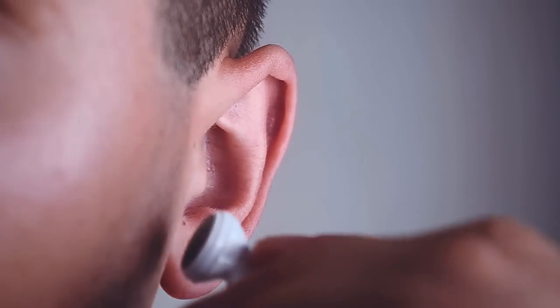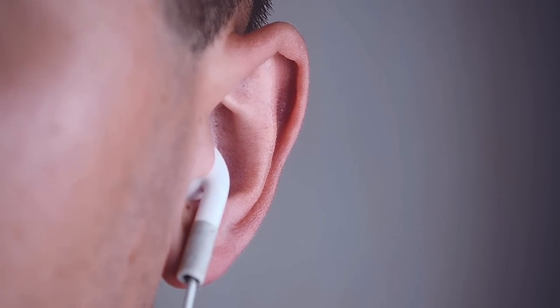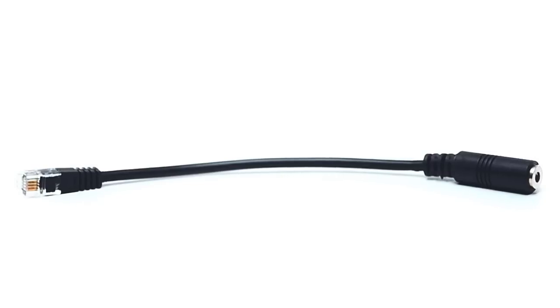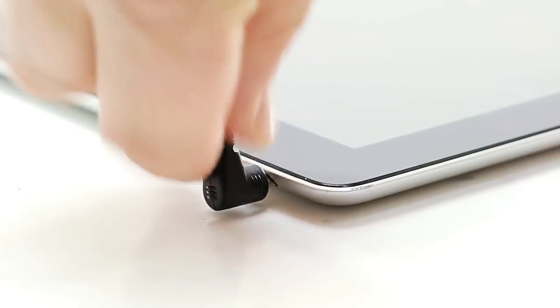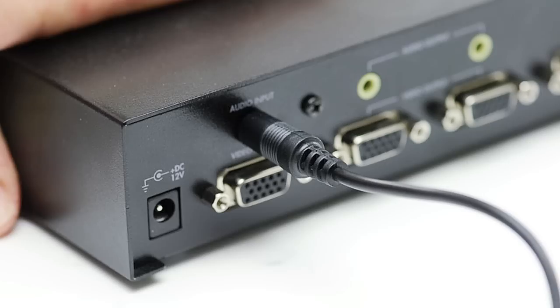You will receive audio through your headset and you can speak using the built-in microphone on your headset. This cable is fully shielded for optimal audio signal. For all of your consumer electronic cables or accessories, choose Show Me Cables.